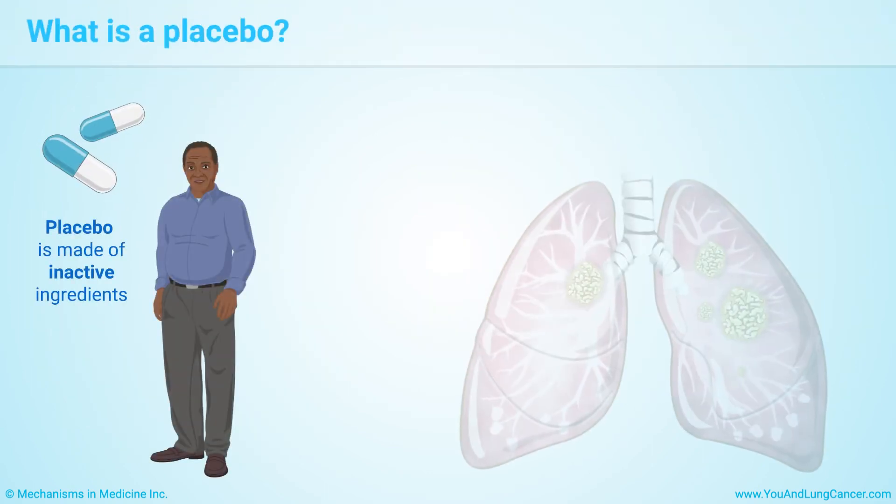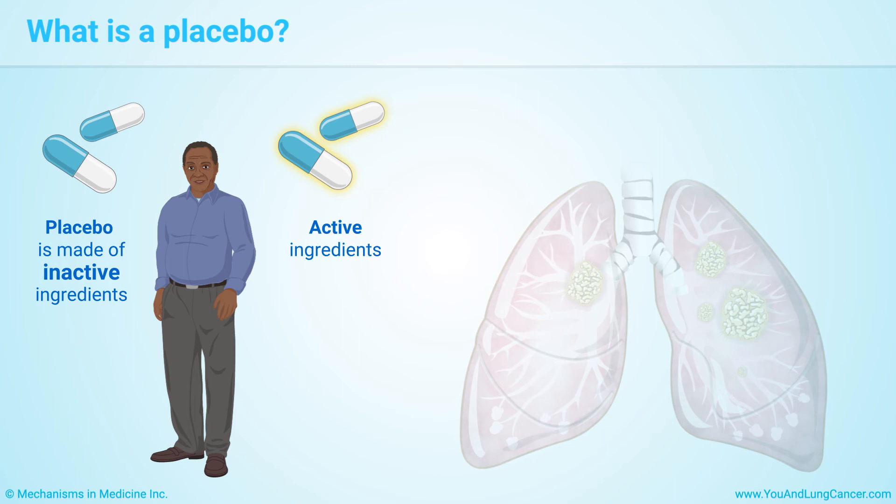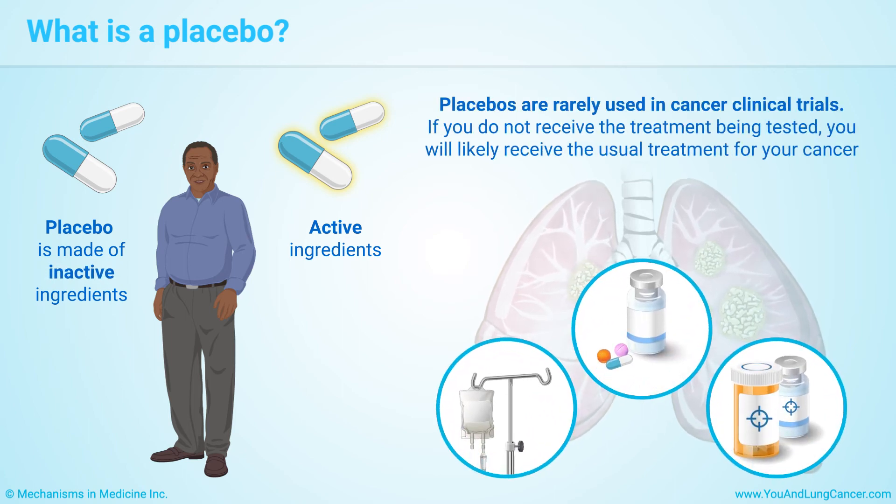A placebo is something that looks like the treatment being tested but is made of inactive ingredients. Using a placebo is often the best way to know if the addition of a drug is truly effective. It is considered unethical to give a patient a placebo as the only therapy on a trial if there are already approved standard treatment options. Placebo trials may be used if the patients getting the placebo are receiving an approved standard treatment, or if there are no available standard treatments.